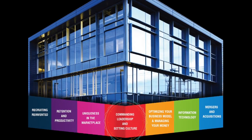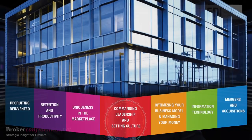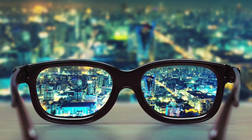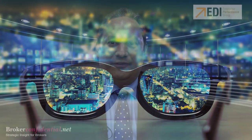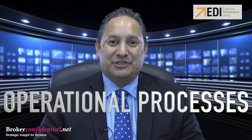This week we'd like to discuss commanding leadership and setting culture. There are five components that we at EDI have laid out to properly set your organizational vision, and as we know from previous blogs, this is one of the most important tasks as the broker owner to do for your organization. This week we are going to work on number five of five: operational processes.